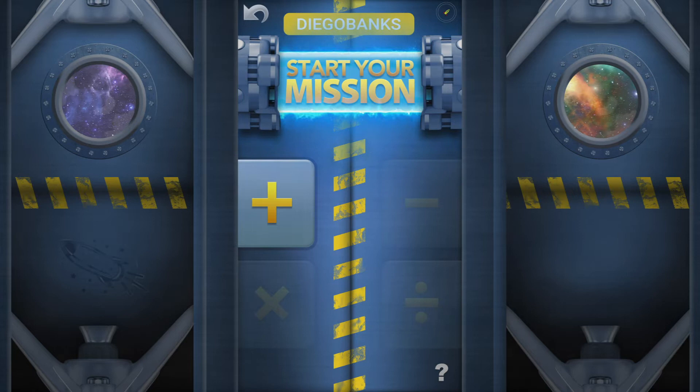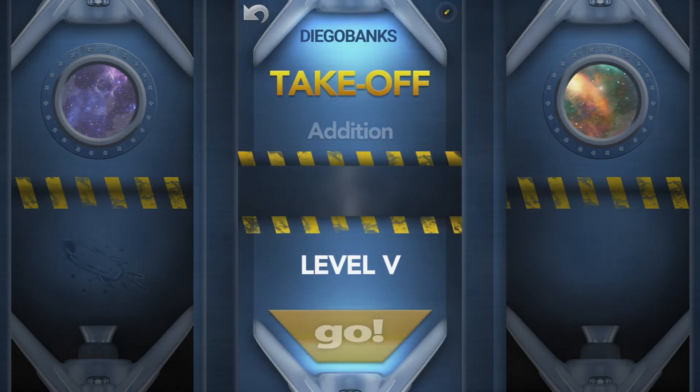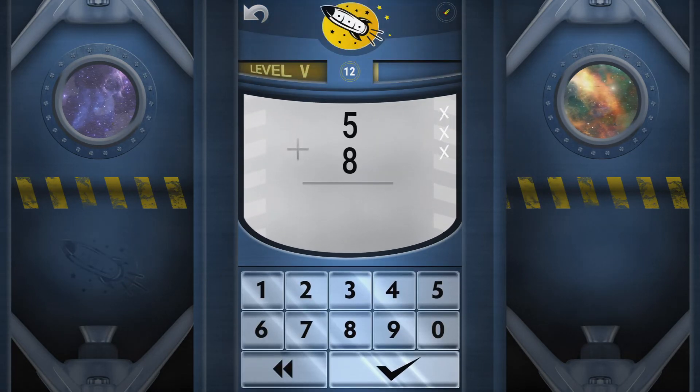You are set to go. At takeoff phase, you'll learn new things, but be careful — you gotta get twelve answers correct in a row to move on. You are clear for liftoff. Get more and more challenges as you learn more and more.